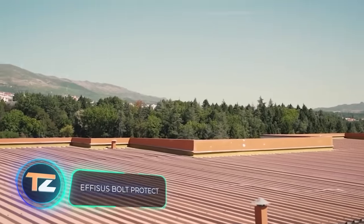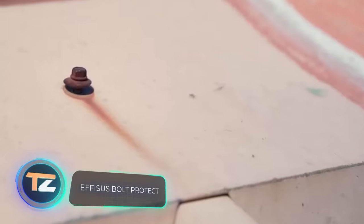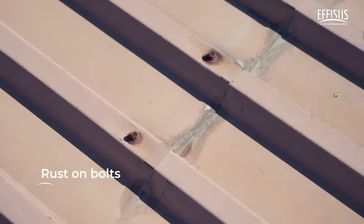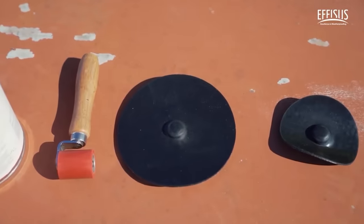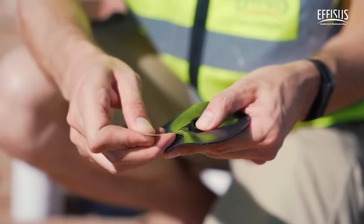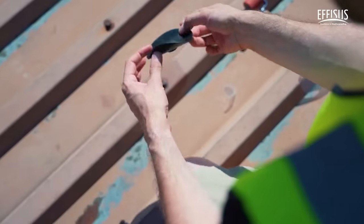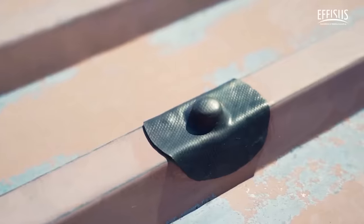Sometimes, when workers install something on a metal roof using bolts, it can result in leaks at the joints. To prevent this from happening, an innovative membrane has been developed that's suitable for both future projects and for repair and maintenance work, even over loose, rusted bolts and directly over the holes.